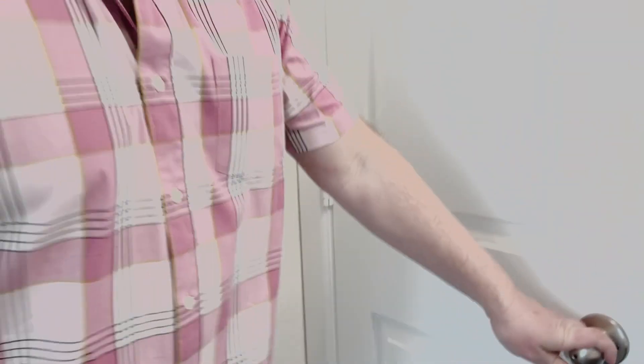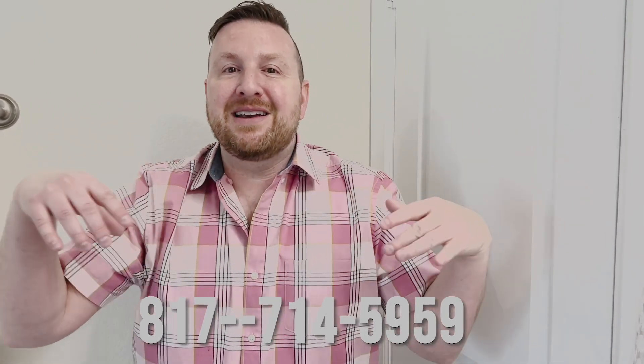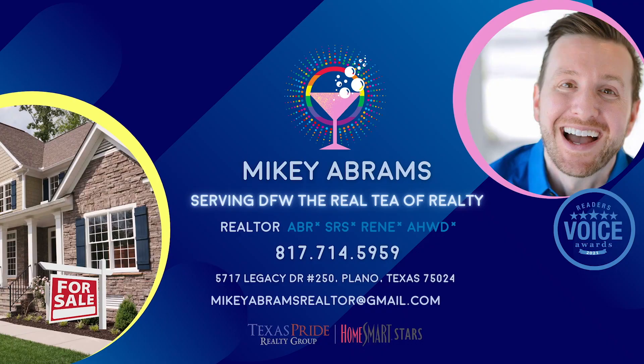This home is going on the market this weekend — the first weekend of March. It's going to be listed somewhere around the 600s, and we've got an open house coming this weekend. If you want more information, please reach out using the contact below. I'd love to show it to you, or just chat real estate with you. Take care, bye-bye. Take pride in your real estate experience.